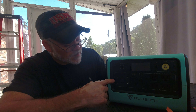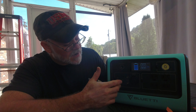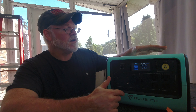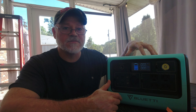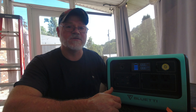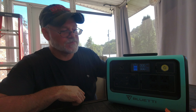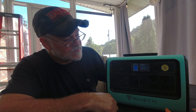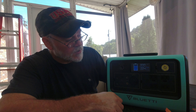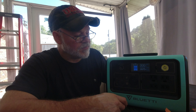To turn on the DC side, hold the button for a second — you'll see the green light come on. That also activates the 15-watt wireless charging pad on top. For phones with wireless charging, just set your phone on there and it will start charging. You can see it's showing about 3 watts and may go up as it determines the phone's charging needs.